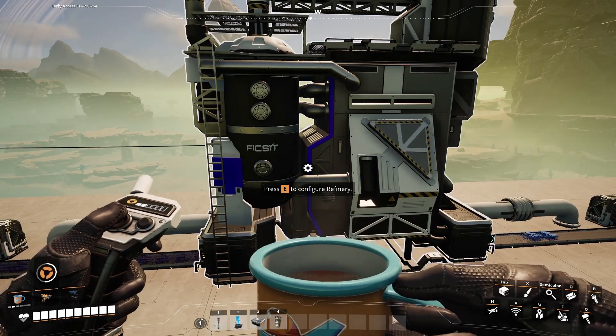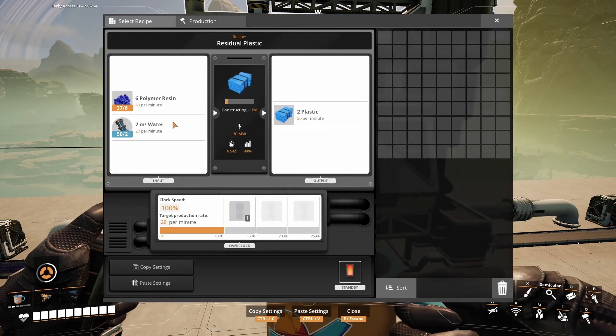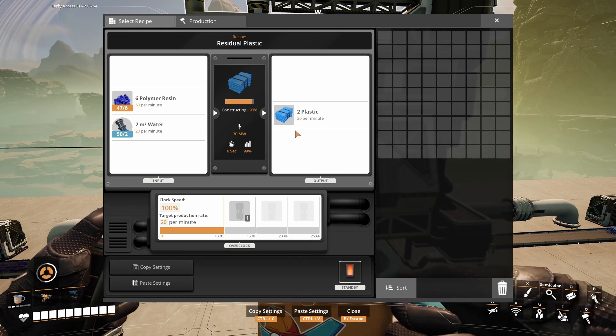Another way to make plastic is in the refinery again. You will need 60 polymer resin and 20 water to craft 20 plastic per minute.